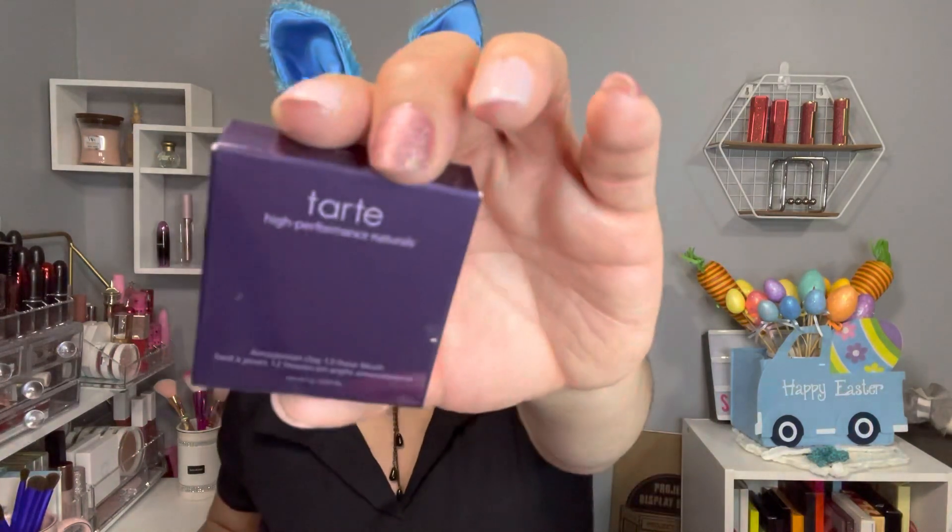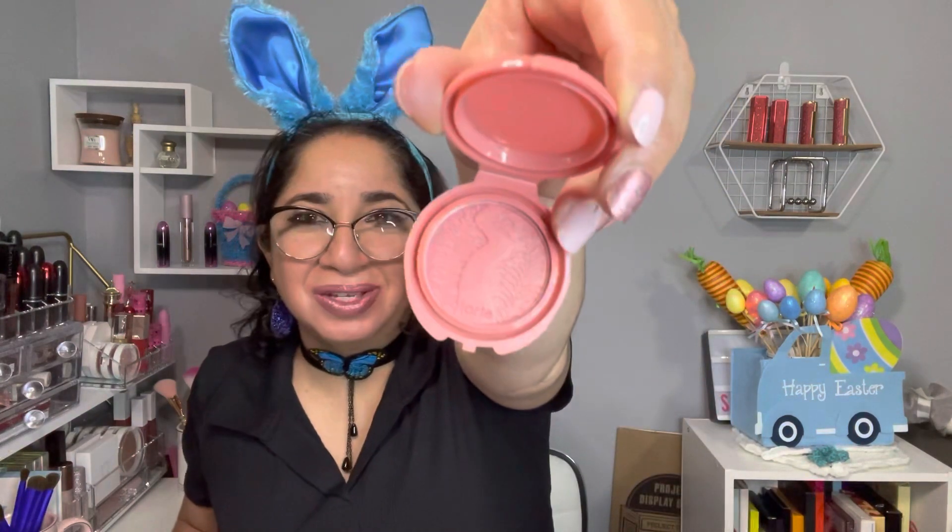By Tarte, we have the High Performance Natural 12-Hour Blush. Let me show you how this looks. I actually own this one — let me open it for you guys, this is how it looks.